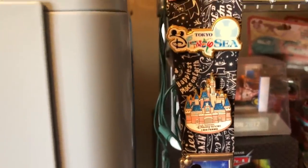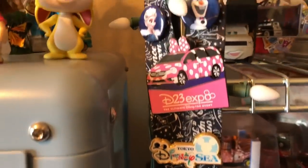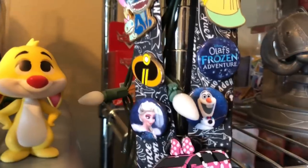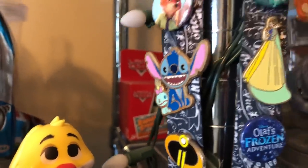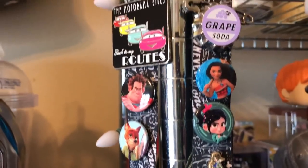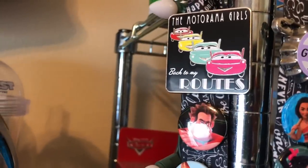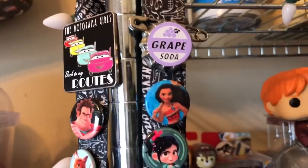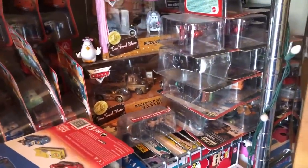These I bought off eBay. I've gotta start paying attention when I go to these expos about all the freebies and buttons. At the top here, the Motorama Girls I believe I got when I went to Cars Land in 2017, and I just added the other one.